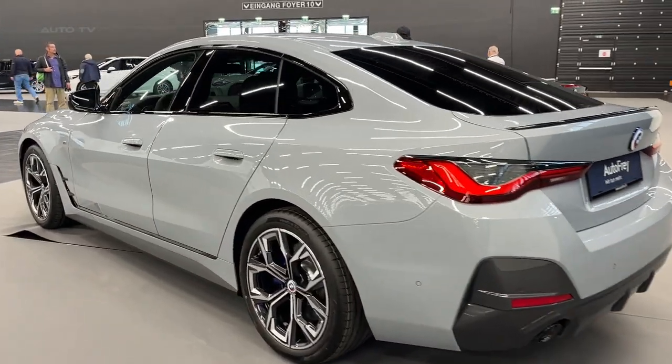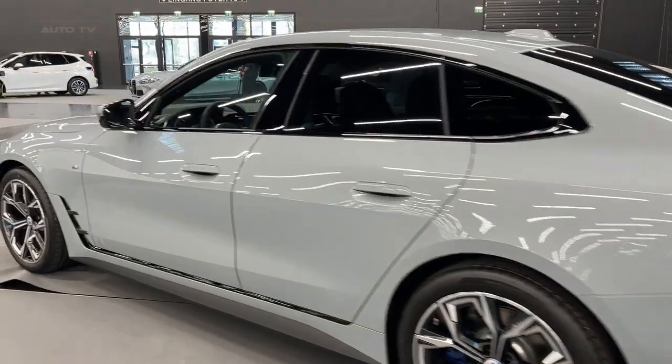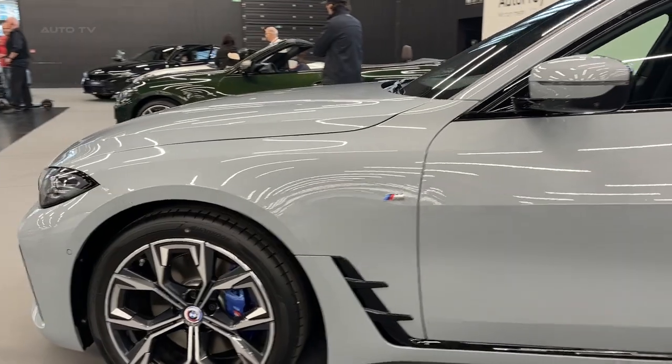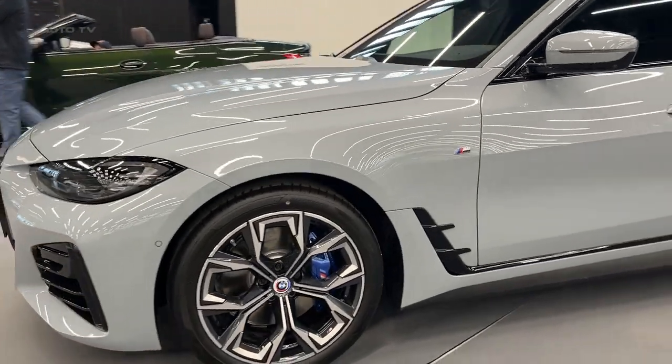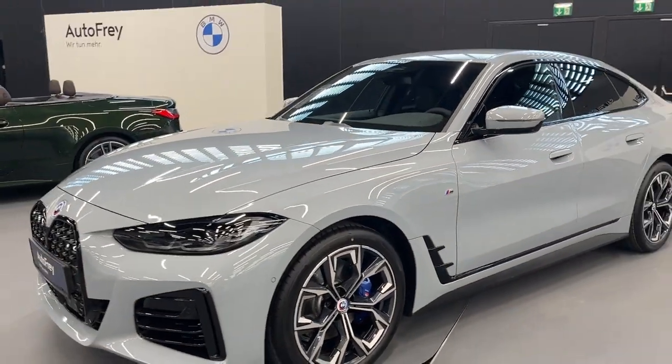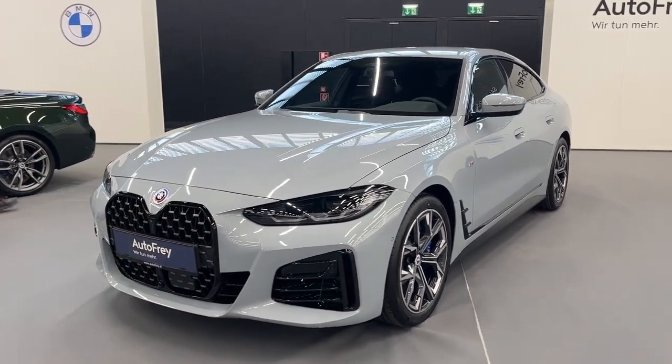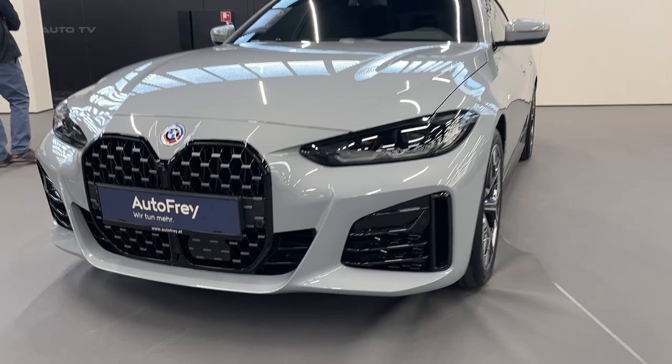Its mesh-designed air intakes cater to the cooling needs of the powerful engines, while the vertical air curtain intakes on the front bumper's outer edges amplify the car's width. The contours of the slim headlights and hood lines focus on the kidney grille, creating the concentrated gaze that has become a hallmark of BMW design.